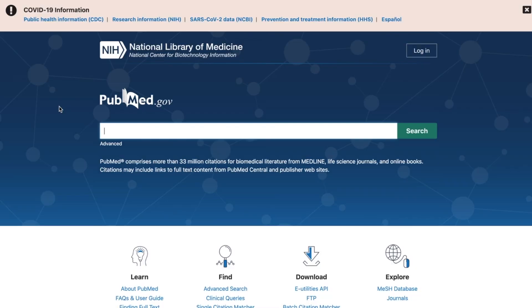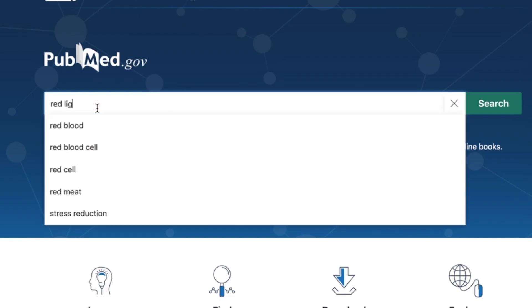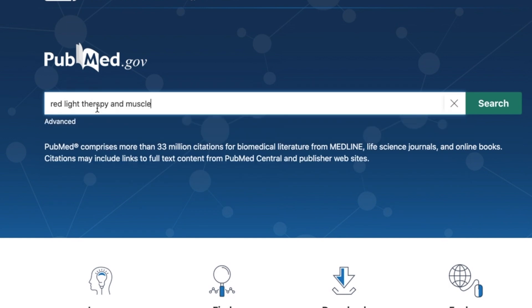Without further ado, let's jump into a quick example on the computer of how you can find studies for the benefit that you are after. So this is going to be one of the best websites if you want to find clinical studies on red light therapy or any other topic for that matter — it's pubmed.gov. This is basically a database where they collect all the studies that have been published in scientific journals. As simple as it's going to seem, you head over to the search tab and you type in red light therapy and let's do muscle fatigue — that's one we didn't discuss earlier.